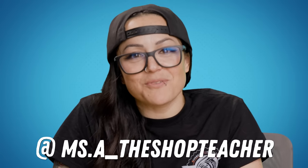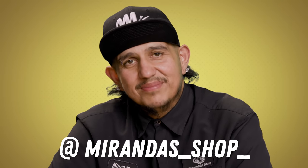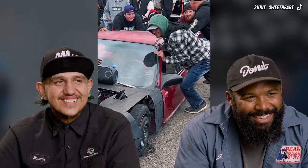I'm Angelina Alcantar and I teach automotive at Riverside City College. You can find me on Instagram at MissAtheShopTeacher or on YouTube at MissAtheShopTeacher. My name is Sandro — you can find us at Miranda's on Instagram. Catch us in L.A. Look at all the boys, all happy. You got stuck in a small little crack — that's hilarious. That's totally a death trap. Hell yeah, I'll be riding. I'll be on that hood.